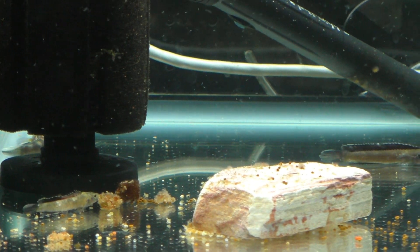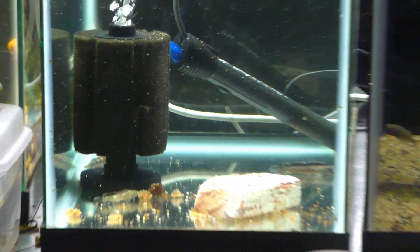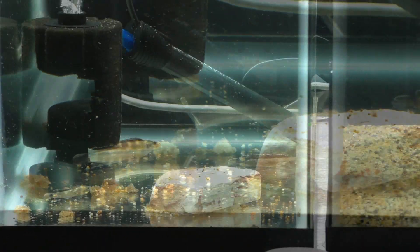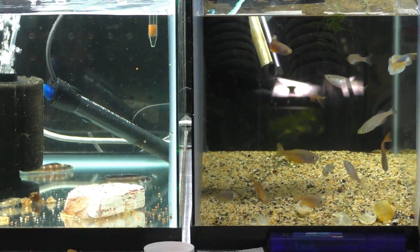Over here we still have the Teliogramma brichardi — all four of them are still alive, but we're definitely still fighting off some sort of fungus or infection. So I need to get a water change on there. I've been feeding them kind of heavy; you can see it's getting a little dirty in there. So we'll do a water change, suck all that out, and get these rainbow fish moved over.